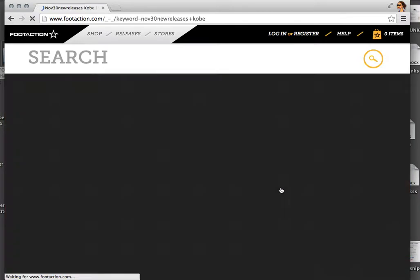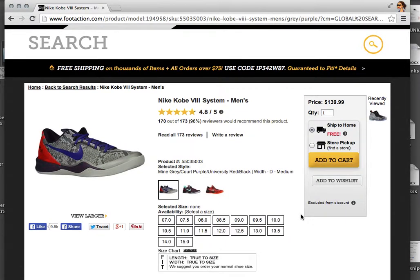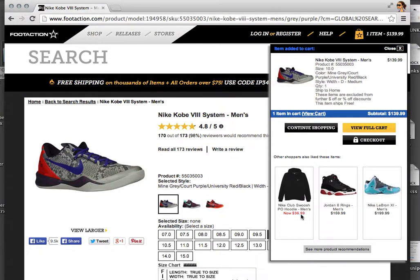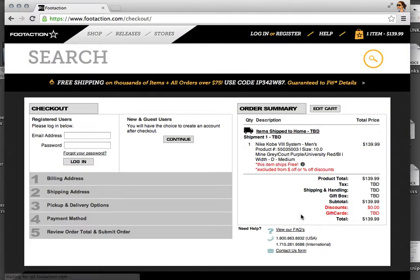If you guys are interested, hit me up — message me or email me, that's probably the best option, and I'll hook you guys up for a good price. With this bot I was able to cop all the quick releases and definitely save some time by not manually clicking on everything. Good luck guys, hit me up.